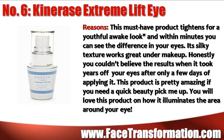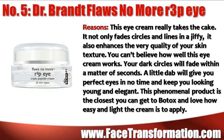Kinnerace Extreme Lift Eye Silky Texture works great under makeup and is pretty amazing if you need a quick beauty pick-me-up. Dr. Brandt Flaws No More R3P Eye Cream really takes the cake — it not only fades circles and lines in a jiff, but it also enhances the very quality of your skin texture. Your dark circles will fade and a little dab will help your eyes in no time.